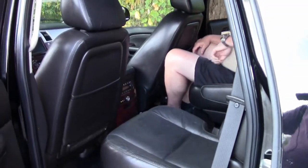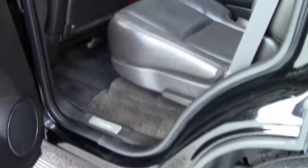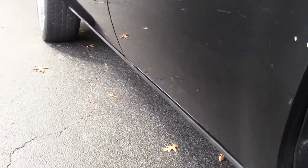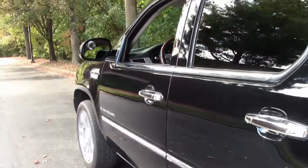When you open up the doors, you'll have automatic step sides that come out and then go back in when the door closes — they retract underneath the SUV, which is great.